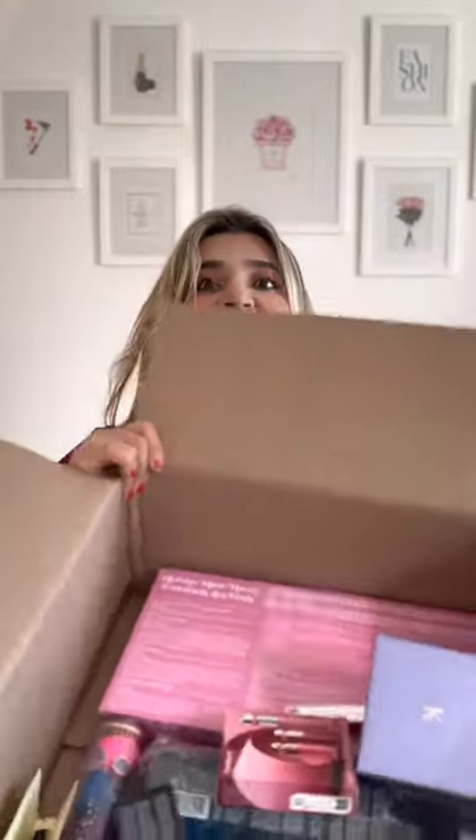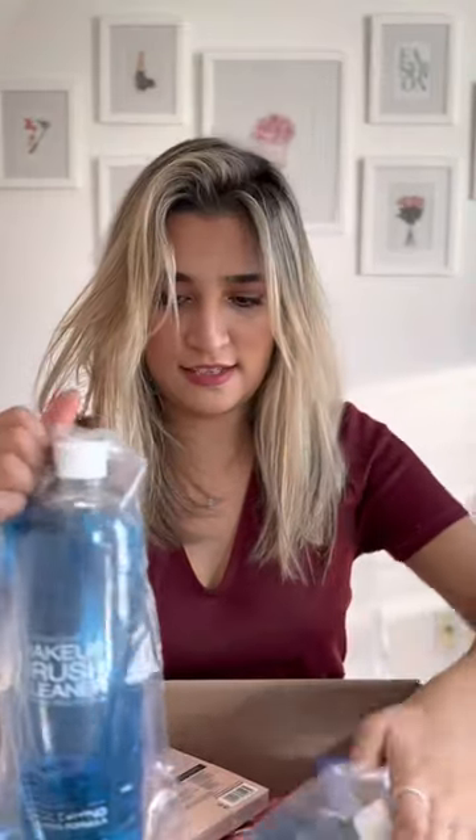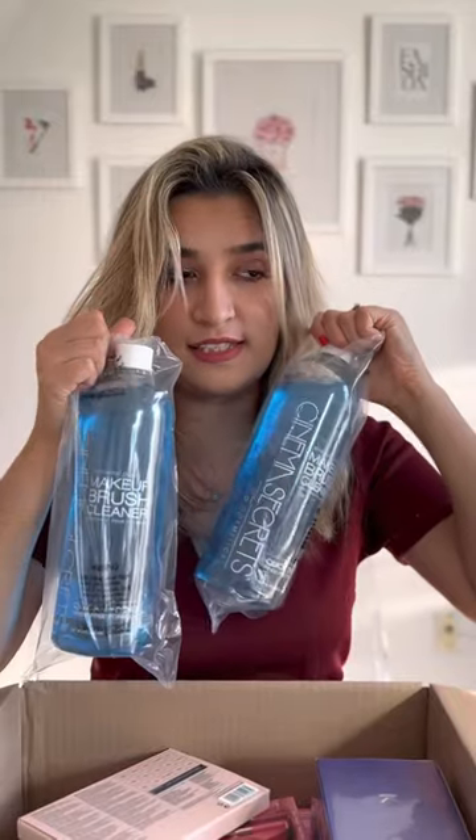It's Sephora unboxing time. It's full — I got two of these.